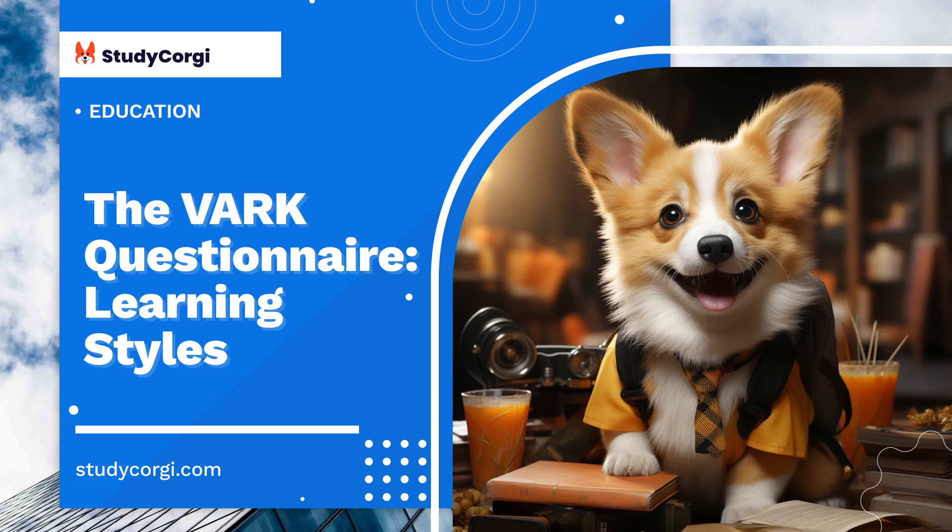However, it is also possible to improve learning by using tape recorders and supporting the audio material with short notes.